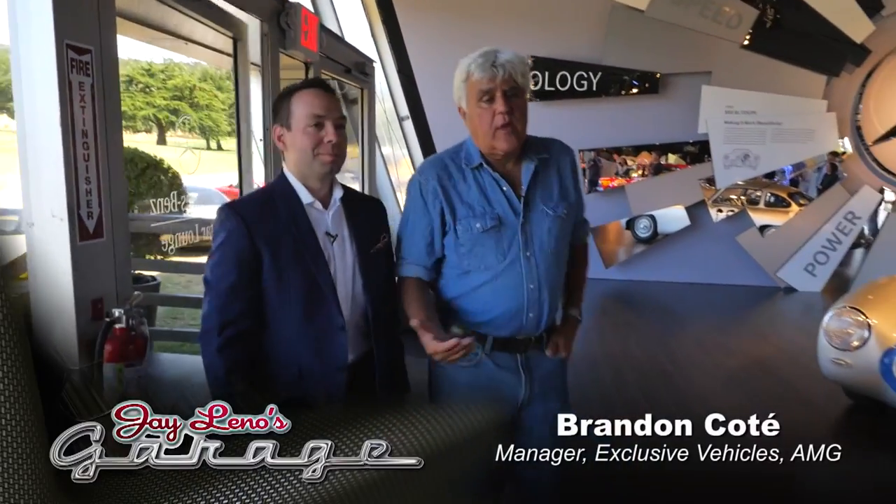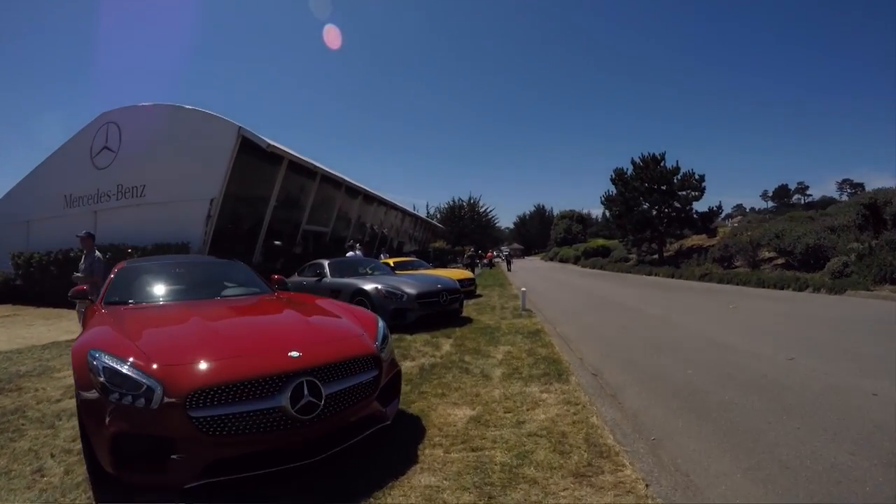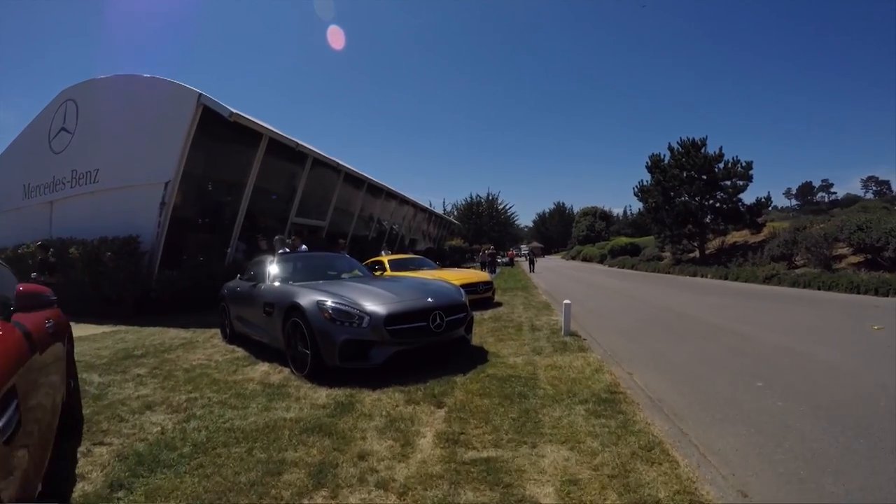This is Brandon Cote — he's with Mercedes AMG. I used to work for Mercedes a long time ago when I was in college, and AMG at that point was still basically a tuner. That's how we started. The A is Alfrecht, the M is Melcher, and the G is the hometown of Alfrecht, which is Grossaspach. The car that started it all for AMG is here — the car that made them what they are today.